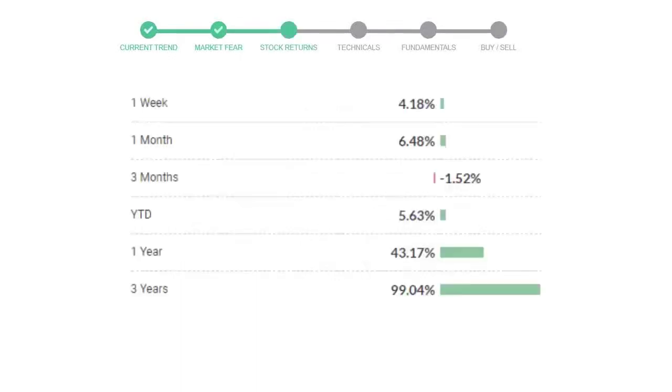ConocoPhillips gave 4.18% returns in the last week, 6.48% in the last 30 days, and 3-month returns are negative 1.52%. Now let's have a look at simple moving average data.